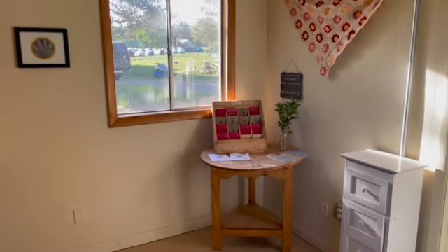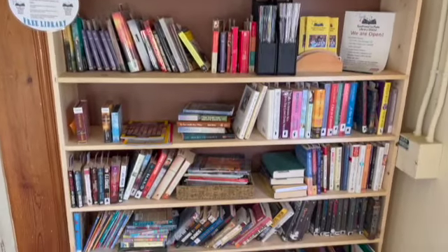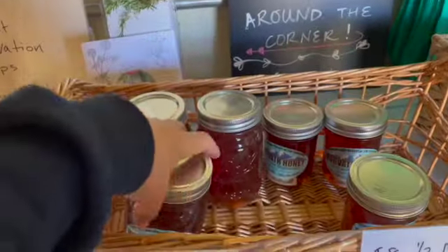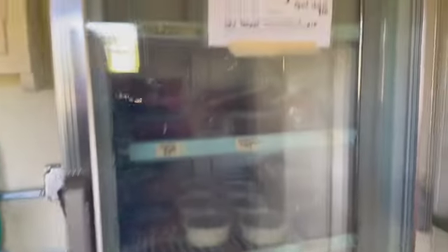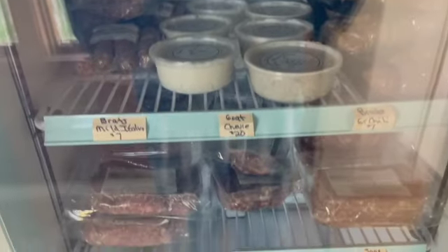As the sign suggests, this store is open dawn to dusk and is free for any Hesperus visitors to come grab some fresh produce or even a book from the little library donated inside. This fridge is filled with ground beef, sausage, cheeses, and even tempeh.